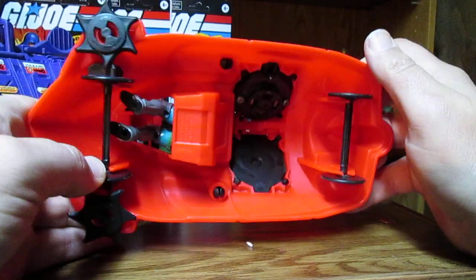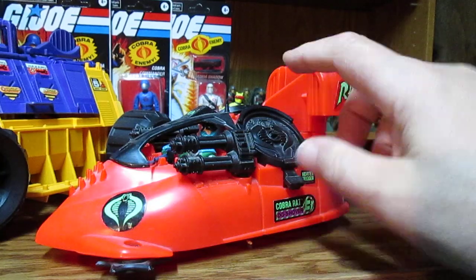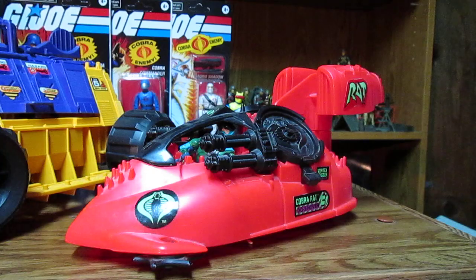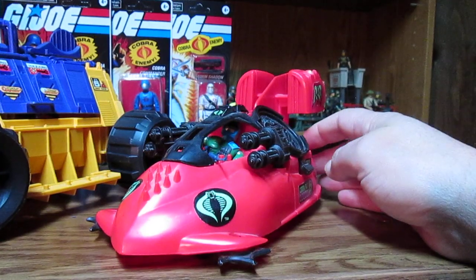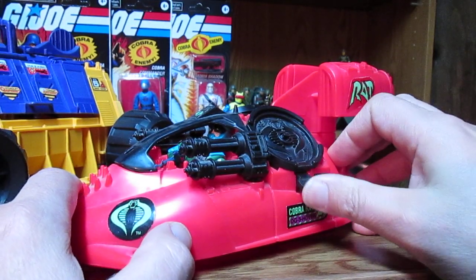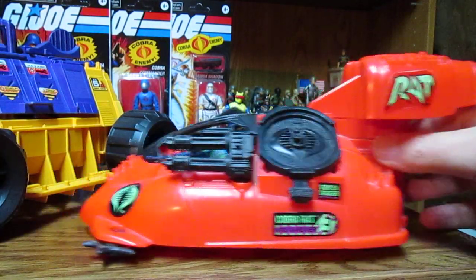So this is definitely cheaply made. I am missing the rotors — the little propeller blades that go on here. Anyone wants to donate a Rat, you know I can army-build these. I'm definitely gonna have to get another one because I want to do a custom, and this is not functioning properly without the blades.